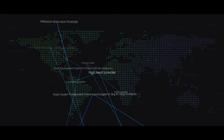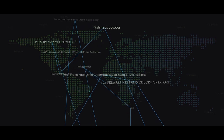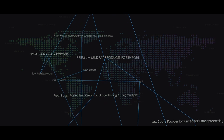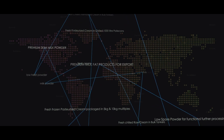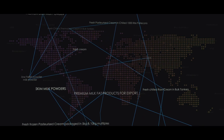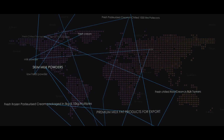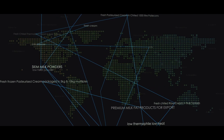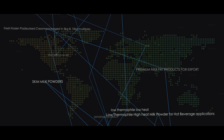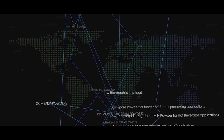With the freshest quality milk and highest manufacturing standards comes premium UDC milk products. Premium full cream and skim milk powders ranging across low heat, medium heat and high heat powders. Low thermophiles, low heat powders for ice cream and yoghurt applications. Low thermophiles, medium heat powder for UHT applications. Low thermophiles, high heat milk powders for hot beverage applications. Low spore powders for functional further processing applications.